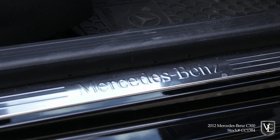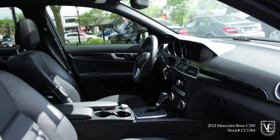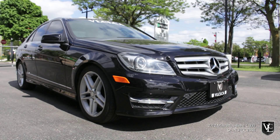The premium package adds auto-dimming mirrors, driver seat memory functions, power-adjustable steering wheel, automatic wipers, heated front seats, and satellite radio. This C300 is a new car trade-in, is CarProof verified, and is accident-free.